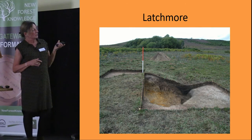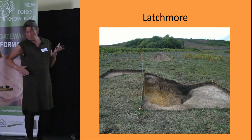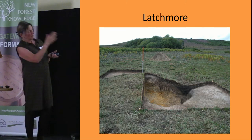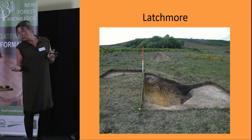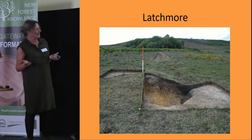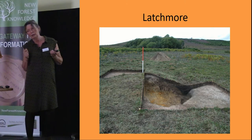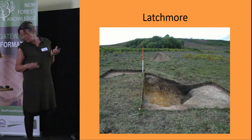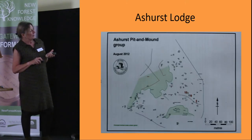On this particular site, where there are a large number of pit mounds, there is also a linear feature running across the valley. We excavated that too, and it cuts the pit mounds, so we know the linear feature is later. We found some charcoal which was carbon dated in New Zealand — the cheapest option — and the date came out as late Iron Age or early Roman. The only conclusion we've been able to draw is that these pit mounds are earlier than that date, which is something at least.